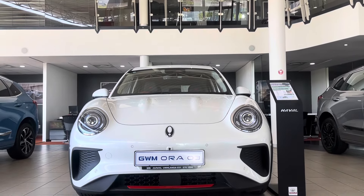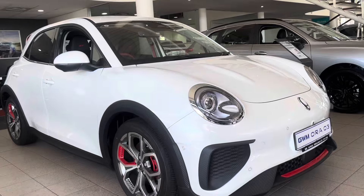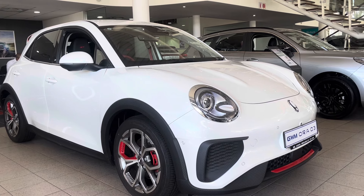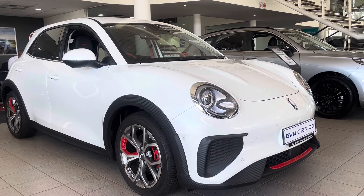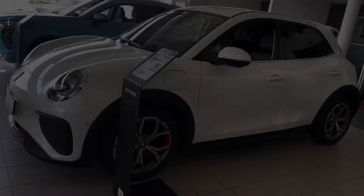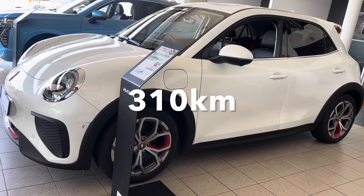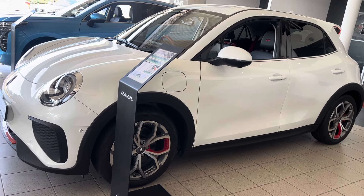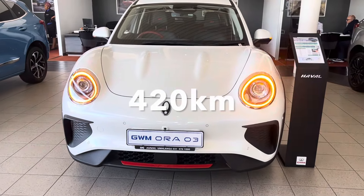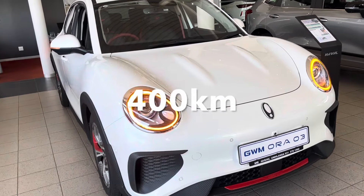Now that the EV background is out of the way, let's get back to the ORA 3. It comes in four different models, all of which have a front-mounted electric motor that can generate 126kW and 250Nm of torque. You can choose between two battery options: the standard range 300 variant and the extended range 400 variant. The 300 variant uses a 48kWh lithium iron phosphate battery providing a driving range of 310 kilometers. The 400 variant uses a 63kWh nickel manganese cobalt battery offering up to 420 kilometers, though this GT Ultra Luxury model covers up to 400 kilometers.